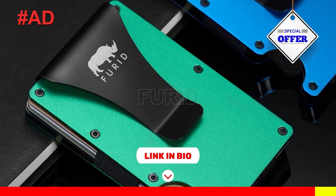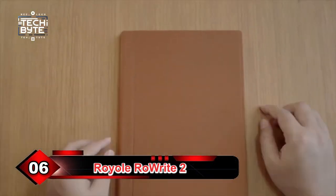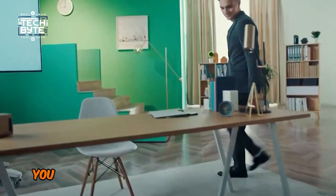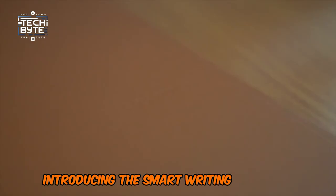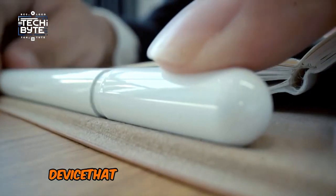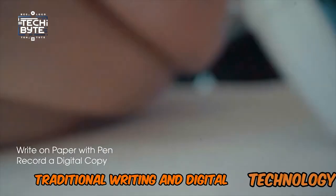Now let's get back to the video. Number 6: Royal Rorite 2. Are you ready to take your writing game to the next level? Introducing the Smart Writing Notebook, a revolutionary device that combines the best of both worlds — traditional writing and digital technology.